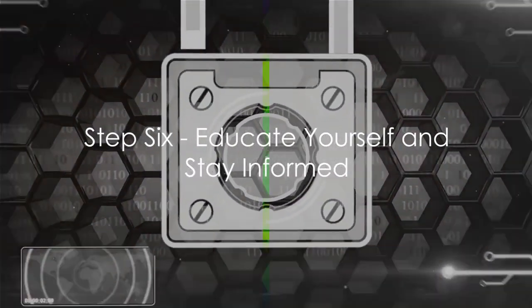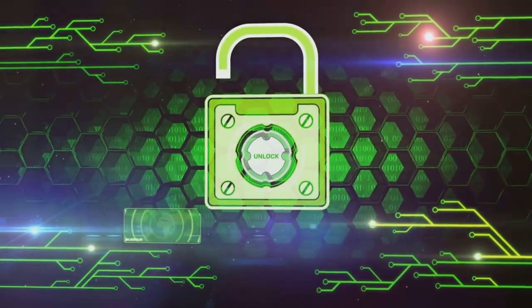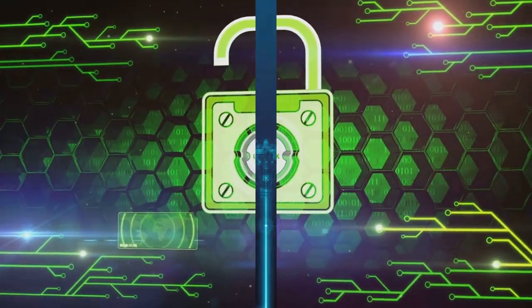Step 6: Educate yourself and stay informed about the latest cyber threats. Knowledge is power. The more you know about the tactics used by cyber criminals, the better prepared you'll be to defend against them.